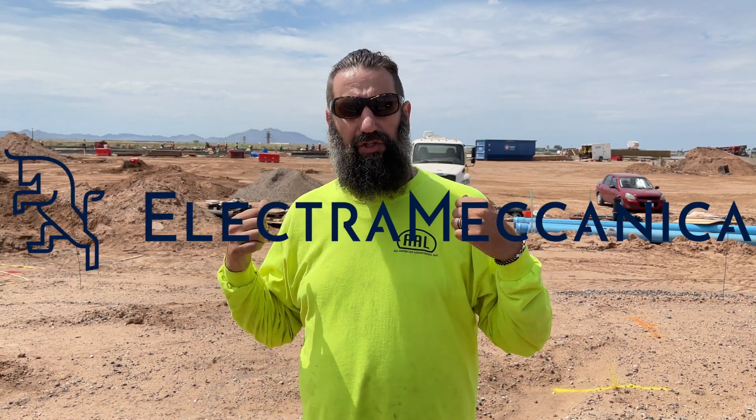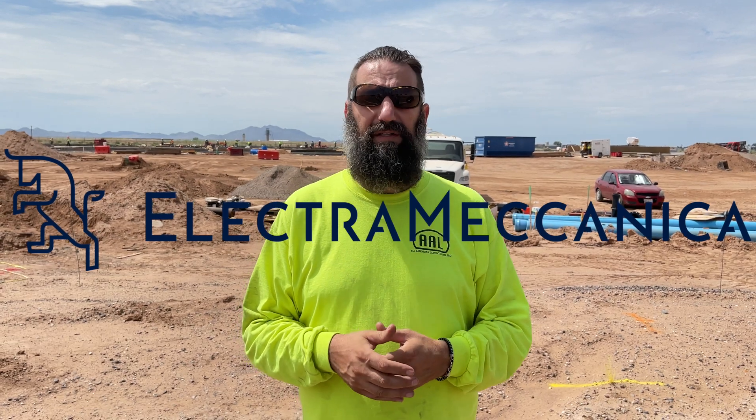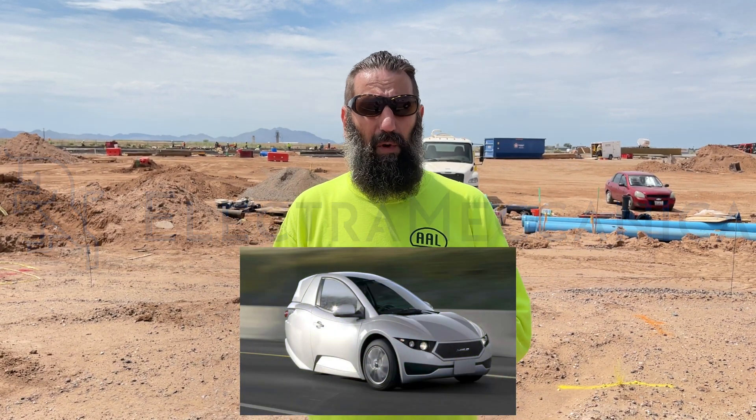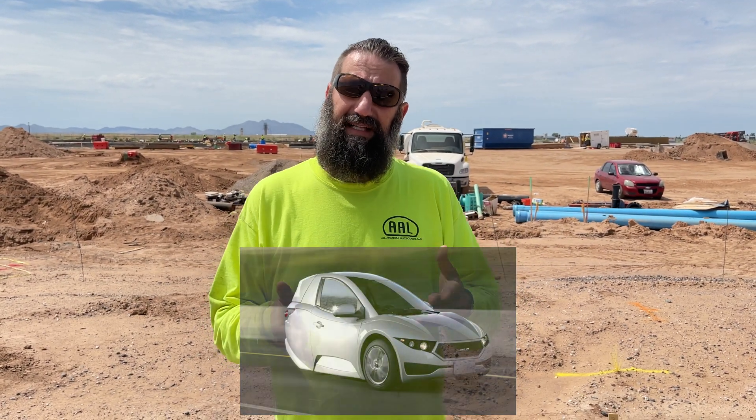Hey everyone, welcome back to Bear's Workshop. We are here in Mesa, Arizona at the Electra Mechanica construction site. This is where they're going to be building the three-wheelers. They started this construction a couple months ago. We did one video on it before, and we were driving by so we said let's stop and see where they're at on the construction.